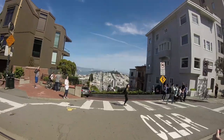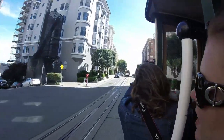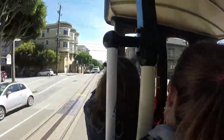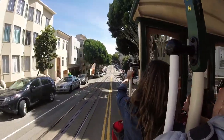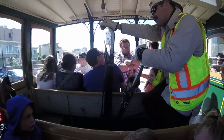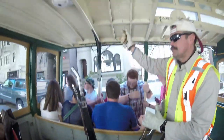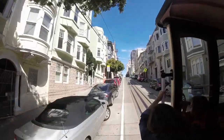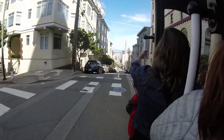There's Lombard! That's the Transamerica Pyramid — whoo-hoo! Here's a good San Francisco hill.